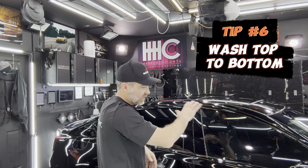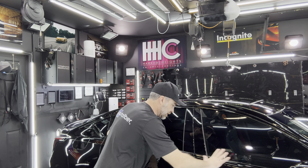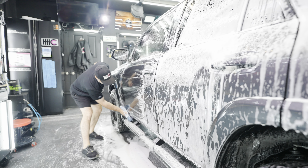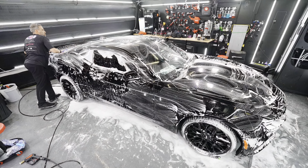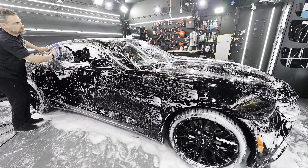Tip number six is always try to wash top to bottom and side to side. Let's say your car is completely dirty and you decide to start at hip level on the doors. When you go to wash the roof, you've already cleaned your doors, but the contamination from the dirty roof is now going to wash down and contaminate the area you've already cleaned. You'll either need to clean it again or risk leaving dirt that could scratch during drying or rinsing. Always wash top to bottom, side to side, and be methodical — doing it in the same order every time builds a habit and increases your efficiency.